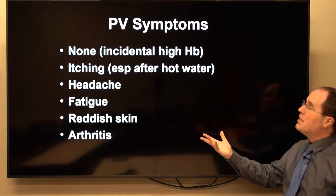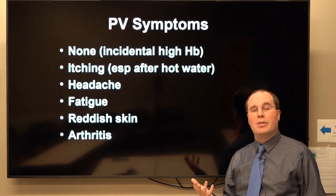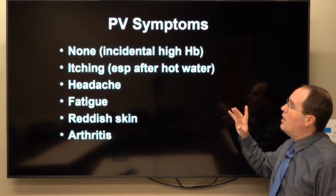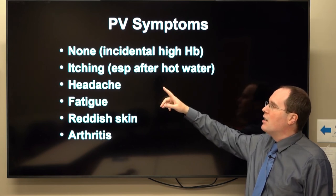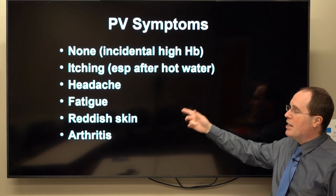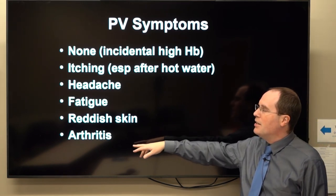PV symptoms: you may have no symptoms, and it may be discovered incidentally on a CBC with a surprisingly high hemoglobin. If symptoms occur, a common one is itching, especially after hot water such as a hot shower. Others include headache, fatigue, reddish skin — rubra plethora — and even arthritis.